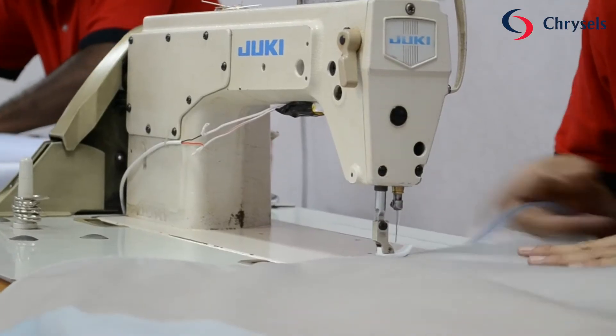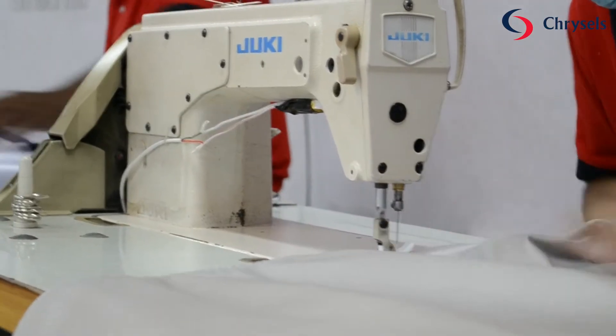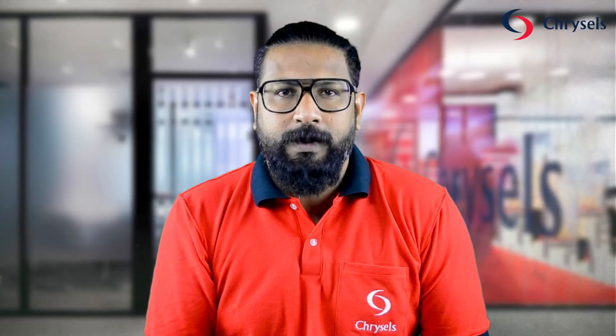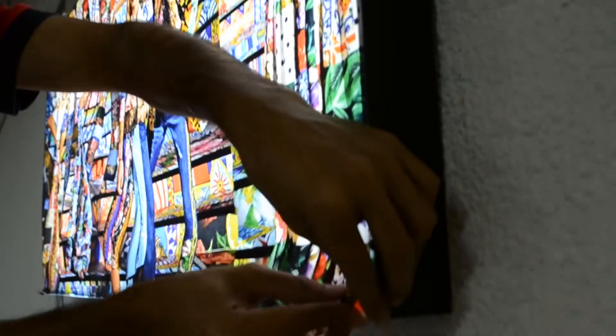We have a wide variety of materials to choose from for different types of printing processes such as UV printing and sublimation. We also have silicon edge graphics available for aluminium profile and can print on fabric width up to 5 meters.